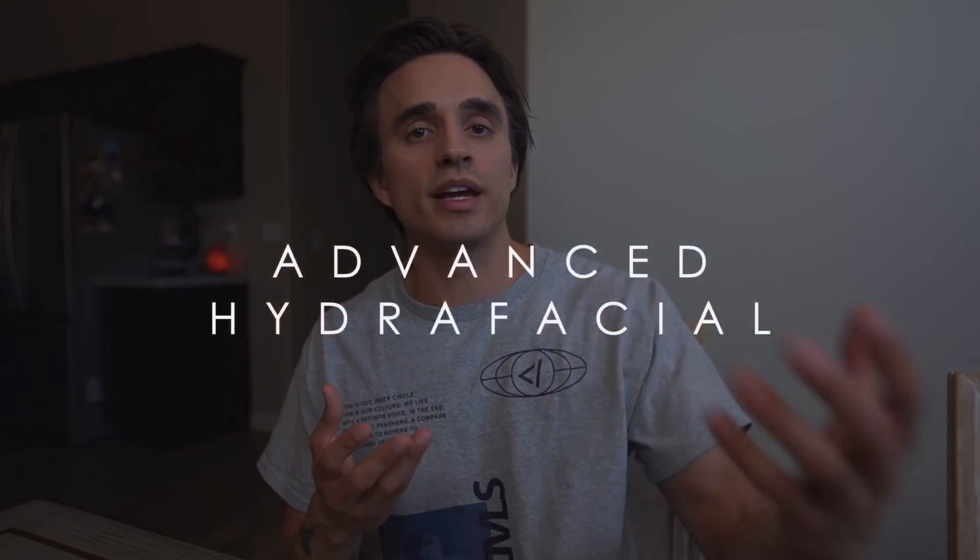Before I dive into what I think is the number one thing to improve your facial features, I want to discuss a new procedure I just started doing this year that I highly recommend. The moment you step outside, your skin feels the effects of the environment — pollution, toxins, free radicals — things that are constantly damaging your skin and speeding up the aging process. The best way to counterattack this environmental damage is an advanced hydrofacial.